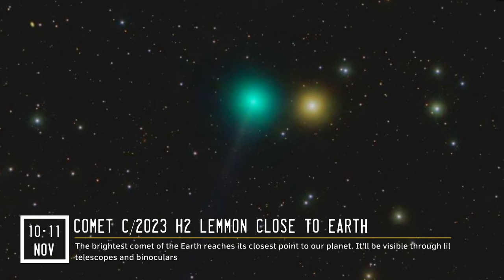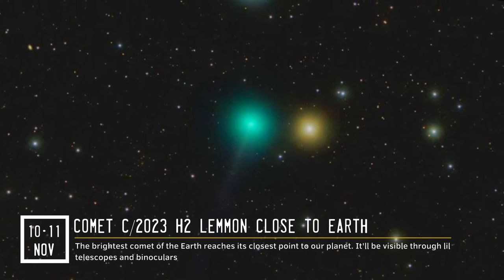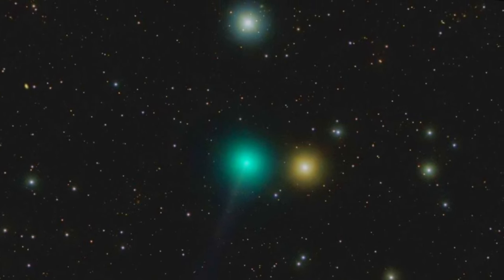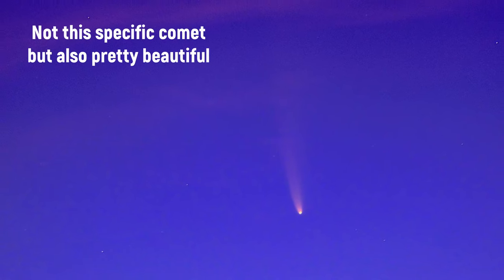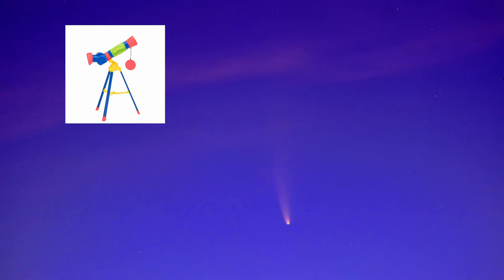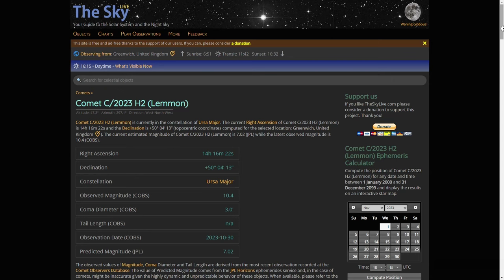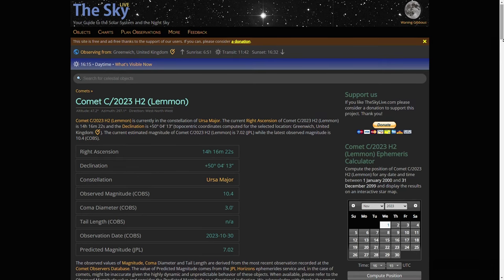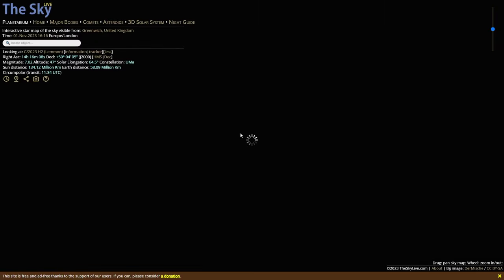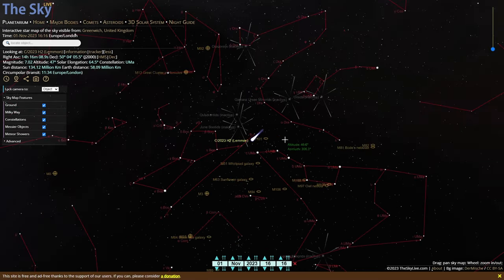Now let's explore the most exciting astronomical event. On November 10th and 11th, Comet C/2023 H2 Lemmon will pass at only 30 million kilometers from Earth, reaching a fairly bright apparent magnitude and offering a spectacular viewing opportunity with its rapid velocity, visible even through small telescopes and binoculars. To find the current location of the comet, refer to an amazing resource called theskylife.com — link in description. After following the link, you'll find an online night sky map with the current location of the comet.